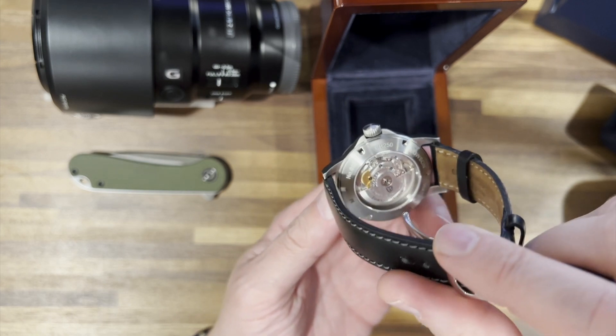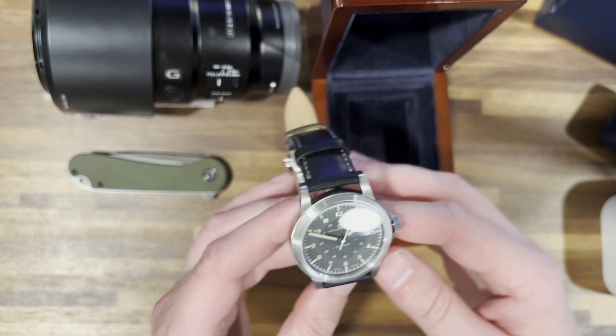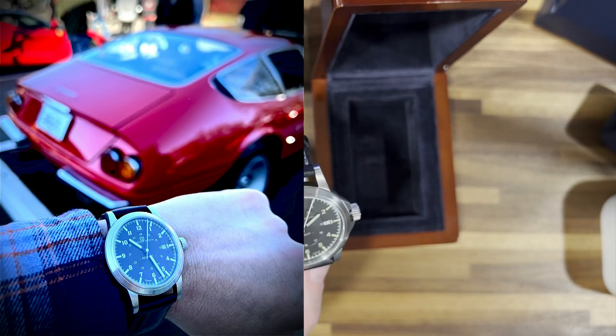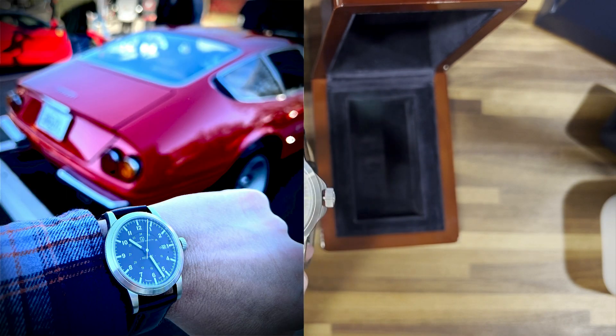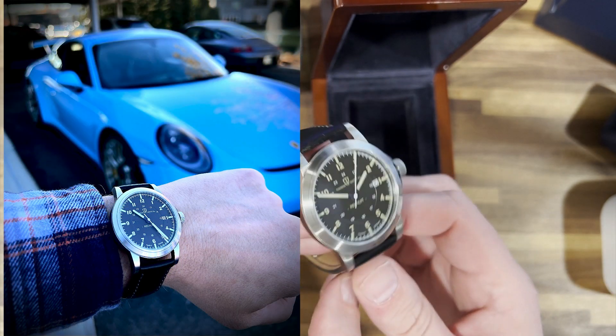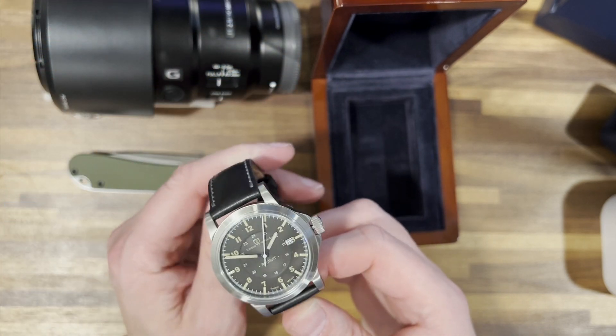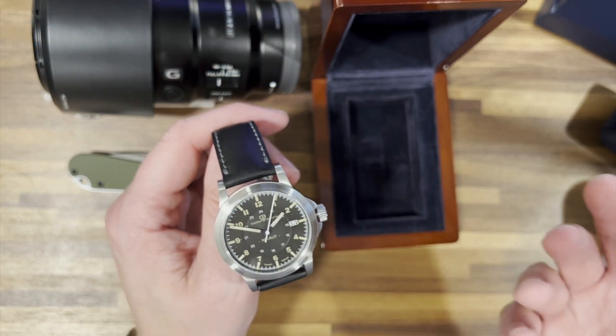It really struck a chord with a lot of people. I took it to a car show and people noticed it right away — of course I was taking pictures with it near some real high-end cars — but they really liked it. And that says a lot for something that is kind of a military field watch.